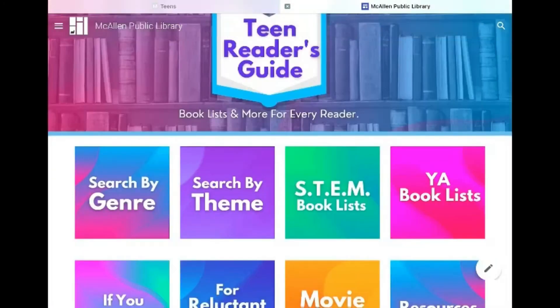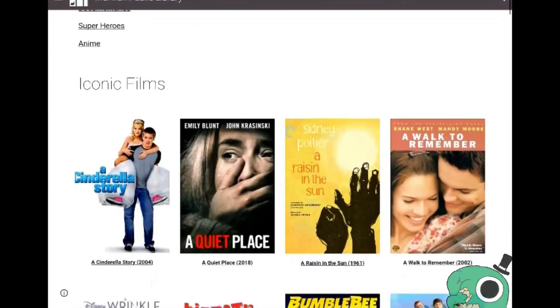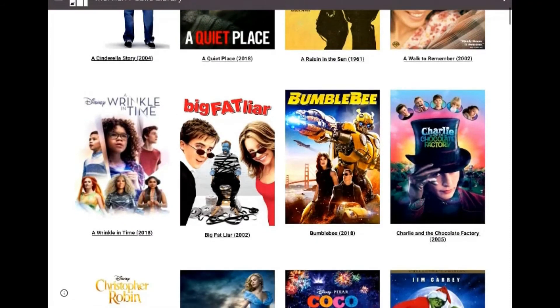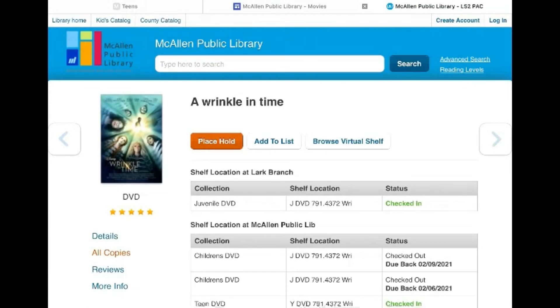We also have movie lists, which are really cool. We have a bunch of teen movies that you can actually click on and place on hold, which you can do with any of these books that I showed you before, which is really awesome.